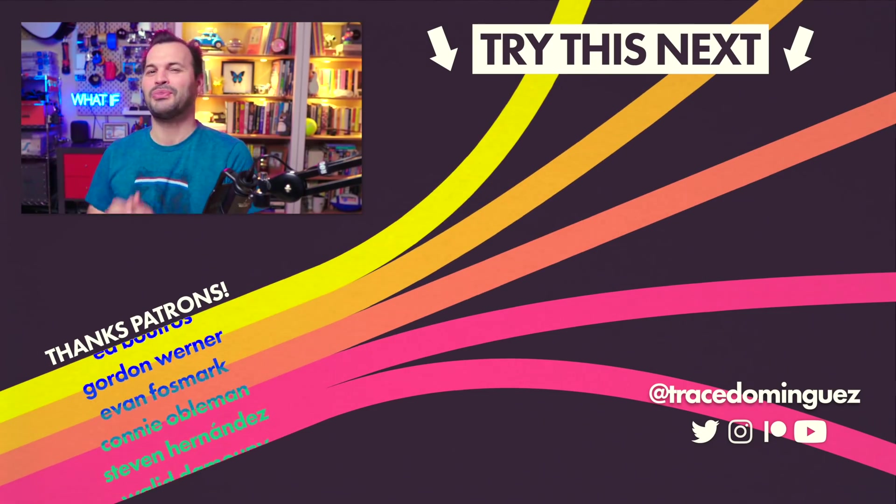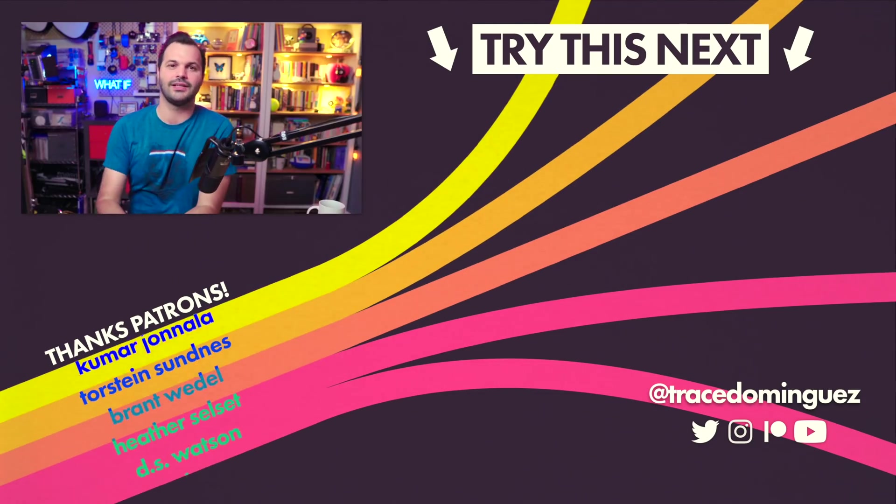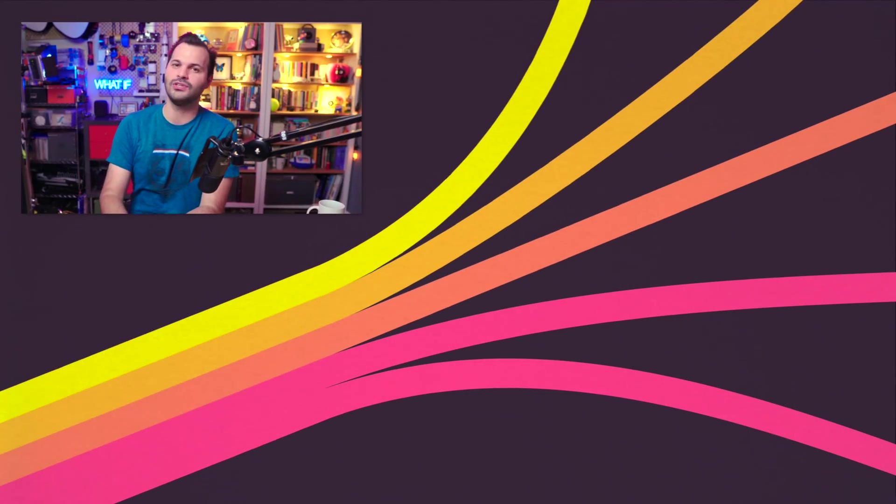We'll see you on Friday for episode three of five in this series. If you have any questions or want to talk about what you learned today, make sure you head down into the comments. I am Trace and I will see you in the future.